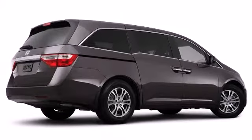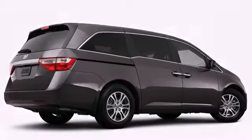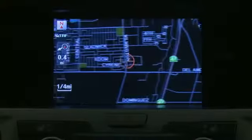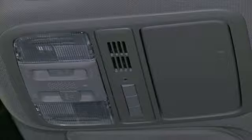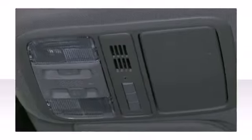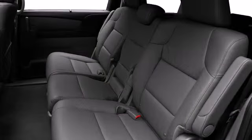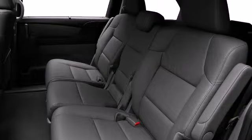A power rear lift gate simplifies cargo loading. Eight passengers fit comfortably thanks to the generous interior space. Honda prioritized fit and finish as evidenced by removable floor console, MP3 auxiliary input jack, available power sliding doors, available power lift gate, and much more.